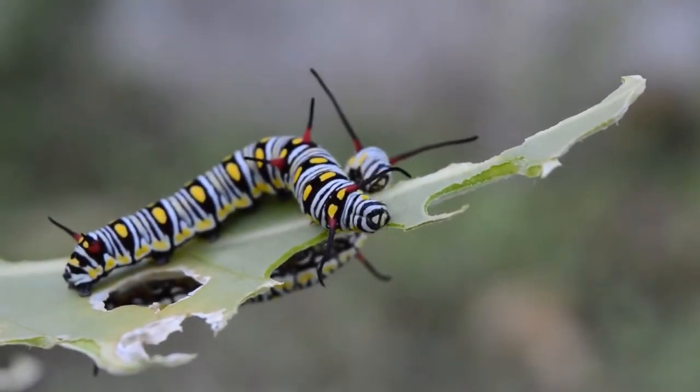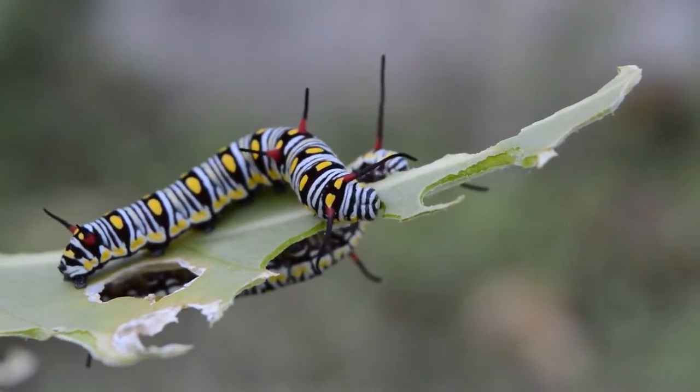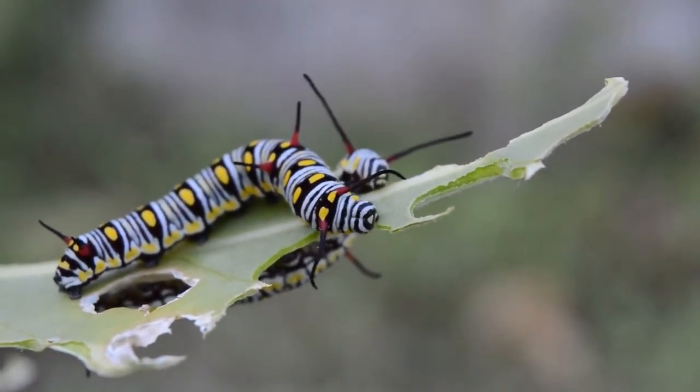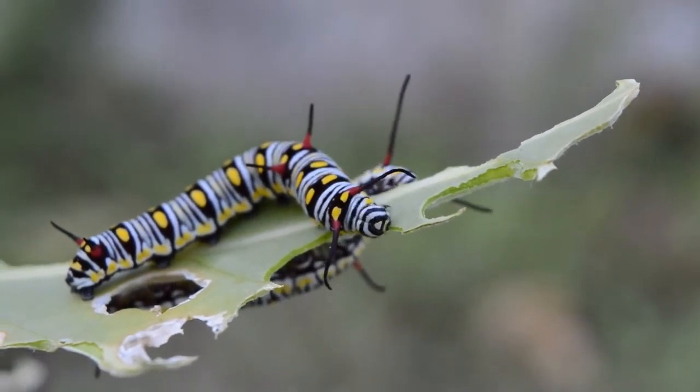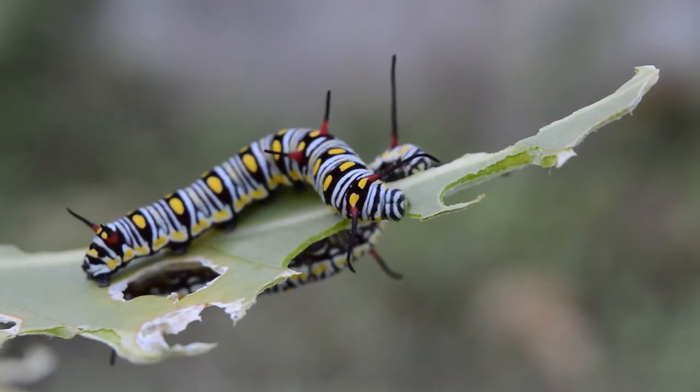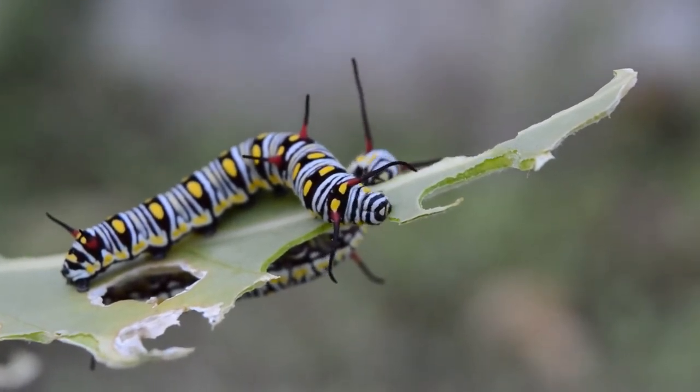Caterpillars have soft bodies that can grow rapidly between molts. Their size varies between species and instars, from as small as 1 millimeter (0.039 in) up to 14 centimeters (5.5 in).